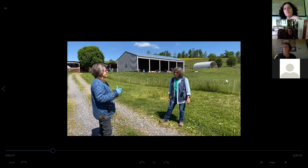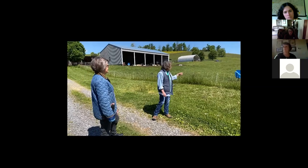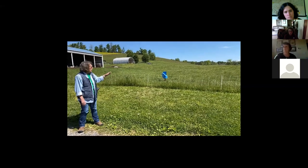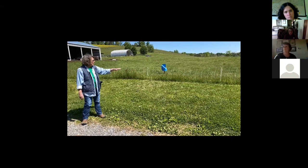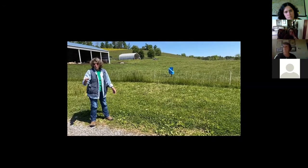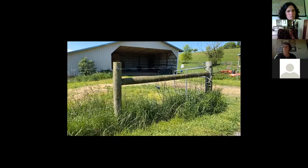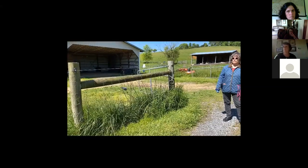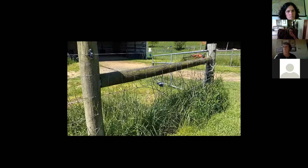Let's talk about the infrastructure you need to have sheep on the farm. This is electro netting, which is an electric fence that is portable and easy to move. You can put it in any shape you want, divide fields with it. I don't have any permanent fencing through here — I pull this up and let the sheep graze. On the other side is permanent fencing. The perimeter fence is the most important. You have to have woven wire perimeter fencing.